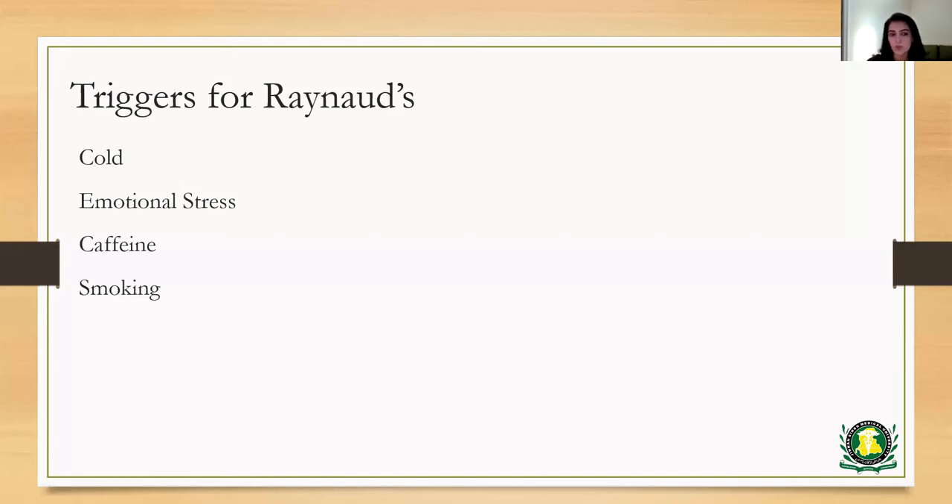Even if your hands and feet are kept warm but your core temperature drops, you can trigger an attack. So it's very important to teach patients that they have to keep their core temperature warm in order to avoid triggering their Raynaud's. An attack can also occur after stimulation of the sympathetic nervous system, such as emotional stress or sudden startling. Caffeine or excessive caffeine and smoking can also be triggers for Raynaud's.